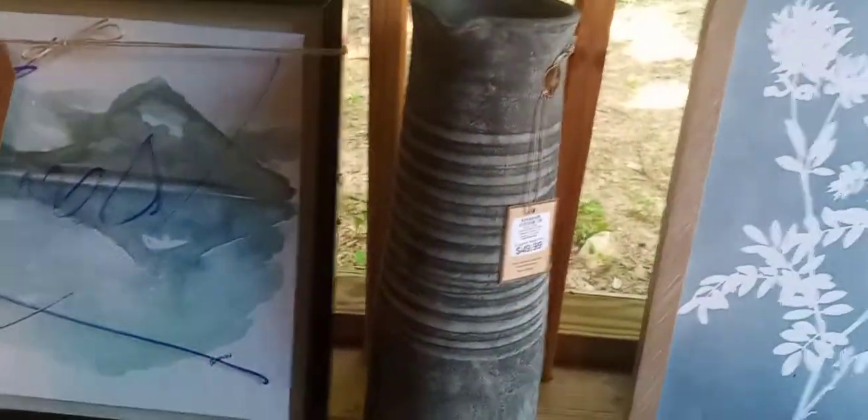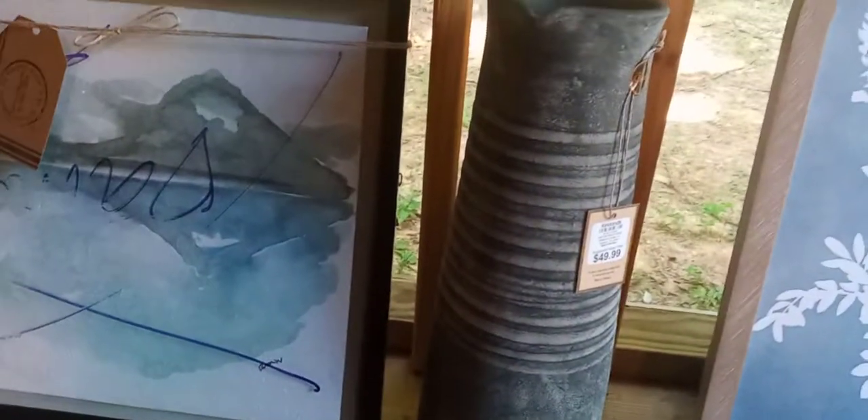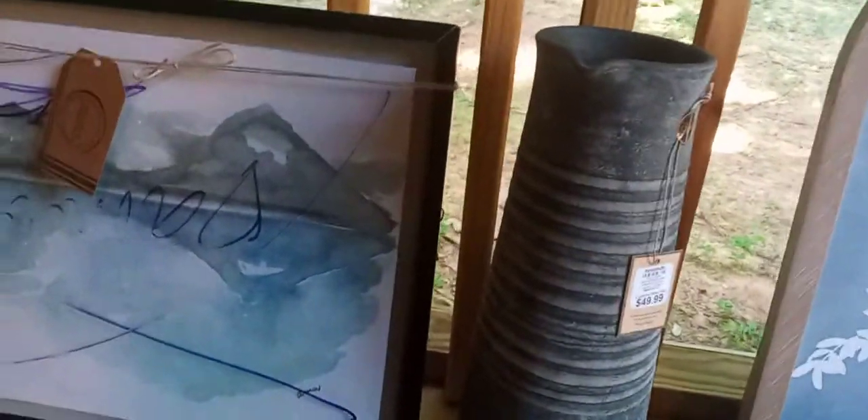I did find this greenery ball. I don't know what it went on, but I always love finding greenery. Yeah, that makes me happy. Their store does smell good because they have all that potpourri stuff and those sachet things, and I just love smelling them.